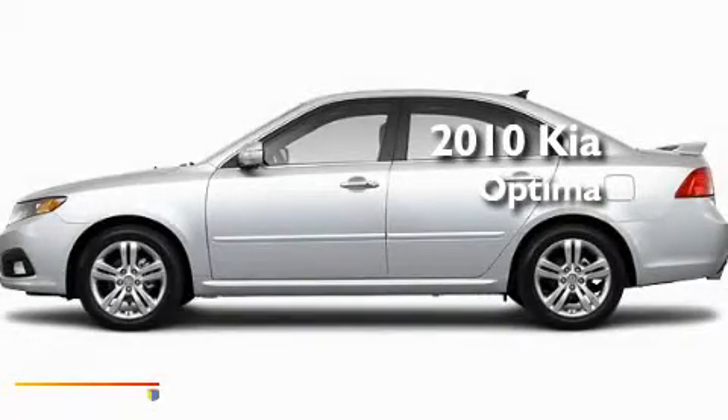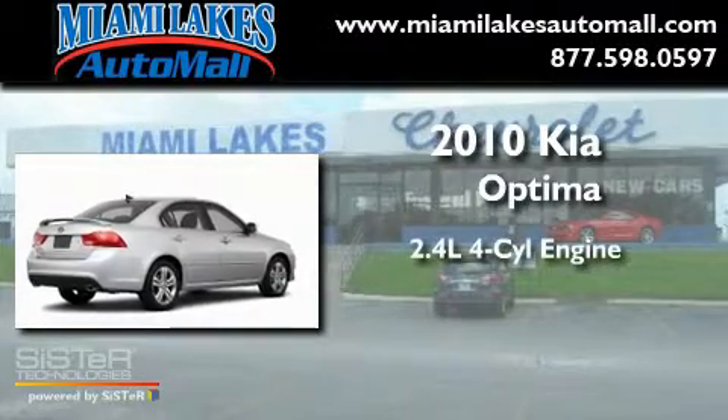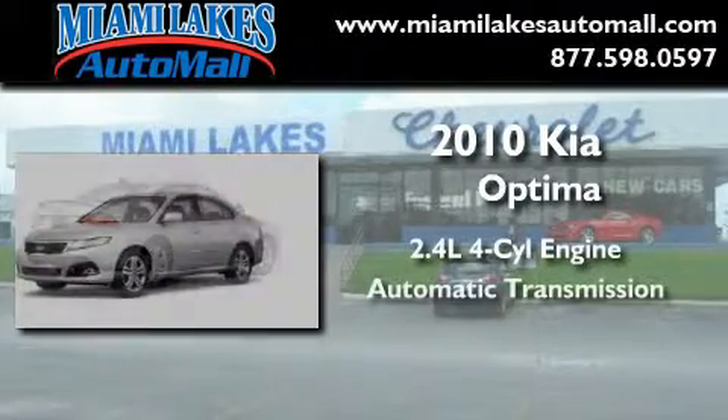This is a brand new 2010 Kia Optima. It features a 2.4 liter 4-cylinder engine and an automatic transmission.